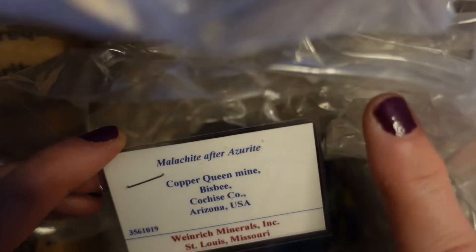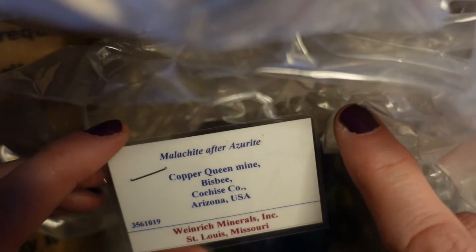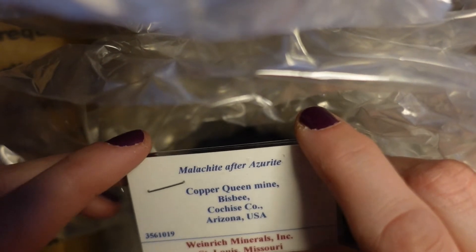This is from the Copper Queen Mine, a mine that is now closed. You can go for tours but they don't mine anymore. This is in Bisbee, Arizona — I've talked about Bisbee before in other videos.